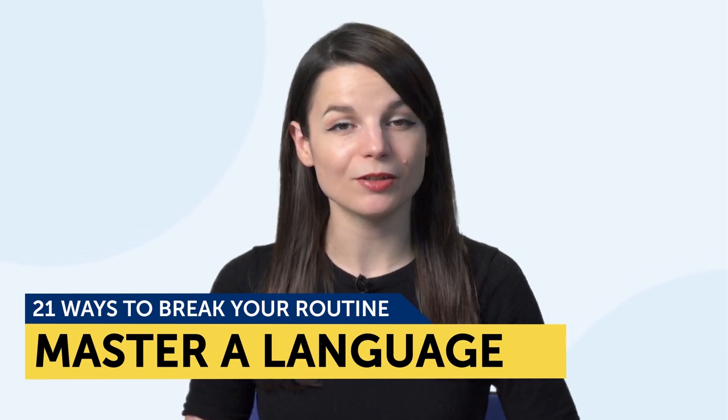21 Ways to Break Your Routine and Master a Language. You're going to learn: one, the importance of taking a break; two, how to update your language learning routine; and three, 21 ways to break your learning routine. If you've ever felt like you're not making any learning progress or are in a rut, then this is for you. It's time to break your routine.